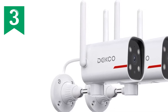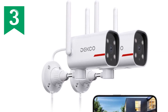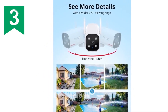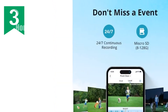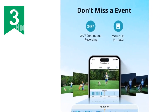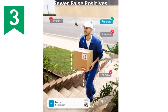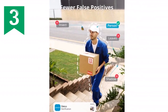Introducing the ultimate outdoor security solution. Our 2-pack camera system delivers stunning 2K ultra-clear spotlight color night vision, capturing every detail in vibrant colors even after dark. With a stable dual-band Wi-Fi connection, you'll enjoy a seamless and reliable video feed. Its flexible storage options, including local SD card and cloud storage, ensure 24/7 continuous recording. The smart AI human detection accurately identifies humans, reducing false alarms.